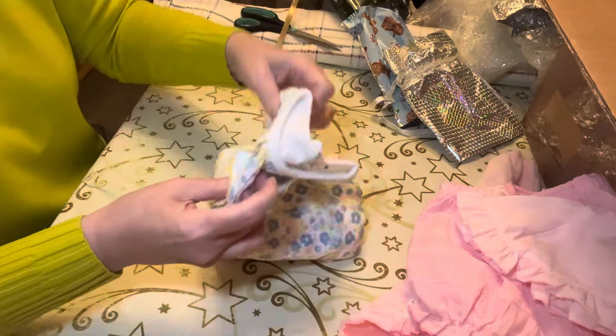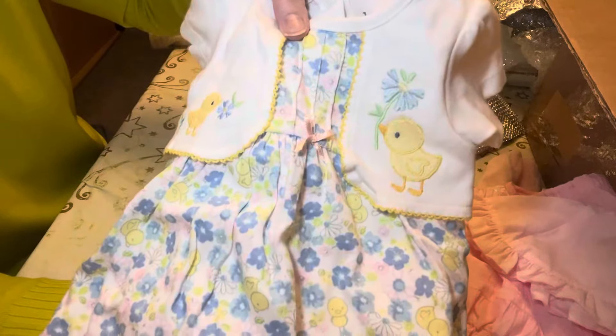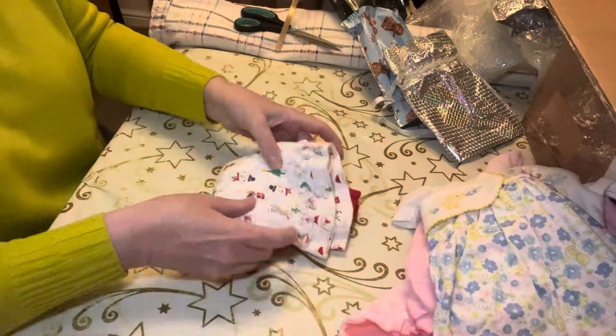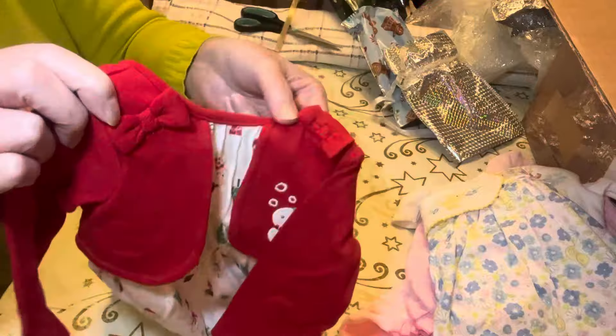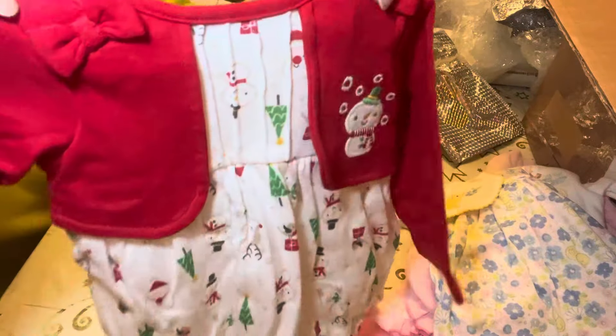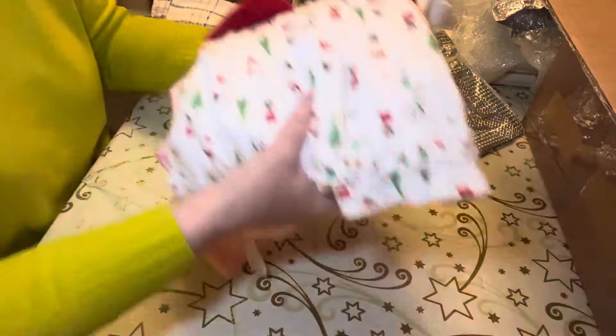So in this one we have — look at this — a pretty dress with chickens on. That'll be nice for Easter. I'm not showing you very well — there we go, that's lovely. And the second one is a Christmas dress with little bows. Look how pretty that is. Gorgeous! So let me get these moved out of the way. Oh, I dropped the dummy.